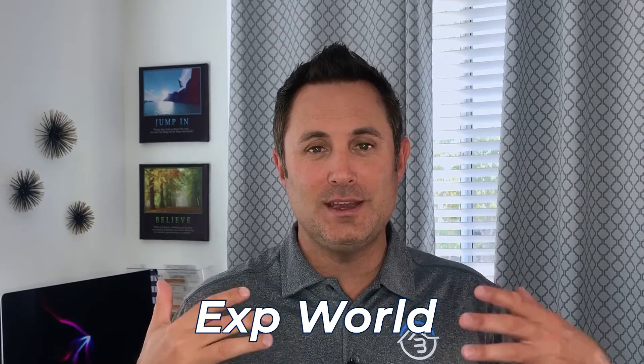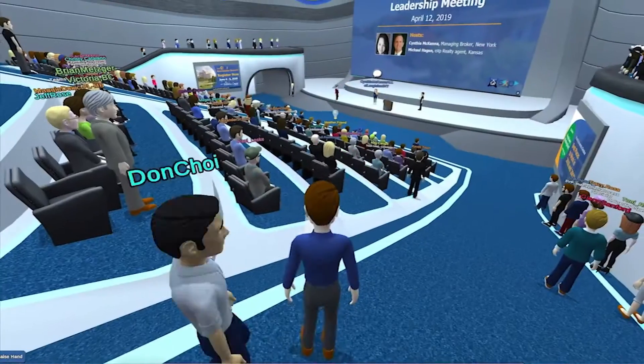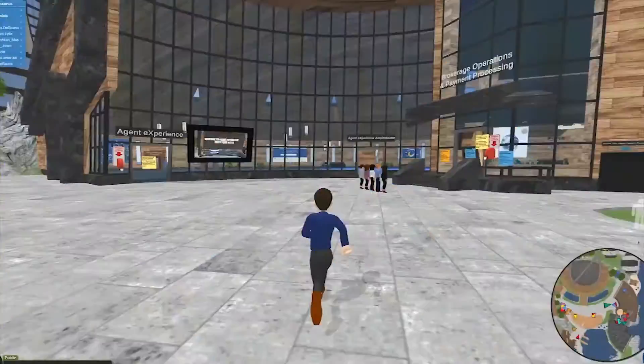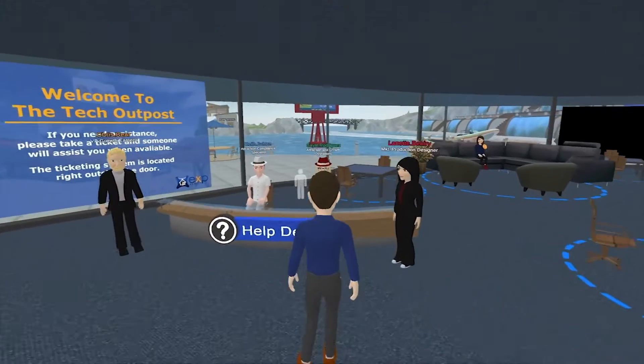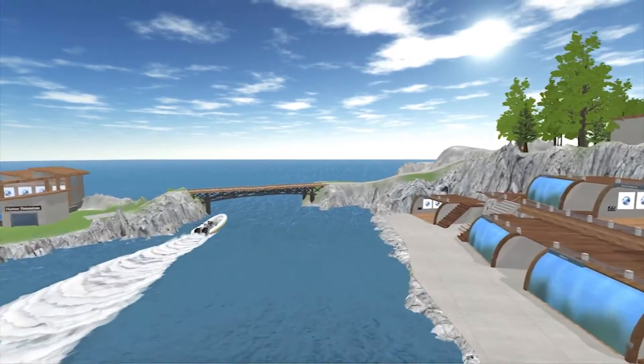What you also get is the eXp World. This is the 3D avatar world that you jump into as an agent anytime you want. You can go to training seminars, the tech center, get support, go to the cafeteria, the soccer field, get on a boat and travel around the island, go on the beach. It's amazing if you haven't been in there. You may not use it too much, but it's great for trainings, meetings, and big team events. It's a 3D environment — you're an avatar.